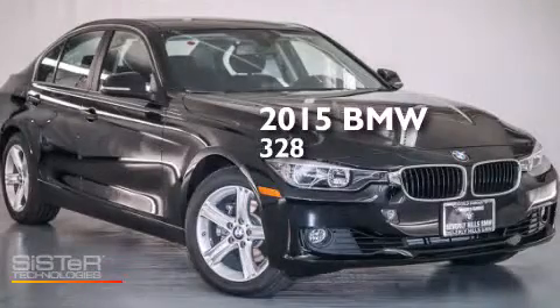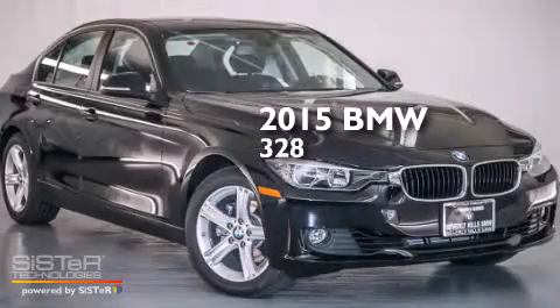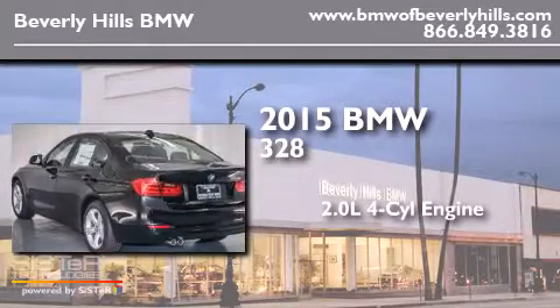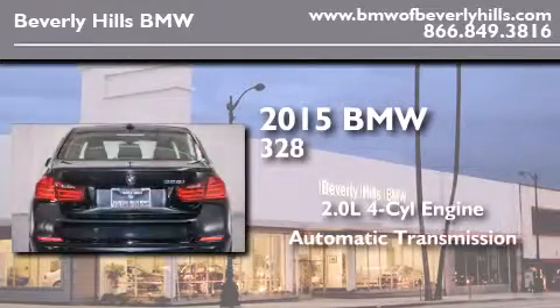This is a brand new 2015 BMW 328. It features a 2.0-liter four-cylinder engine and an automatic transmission.